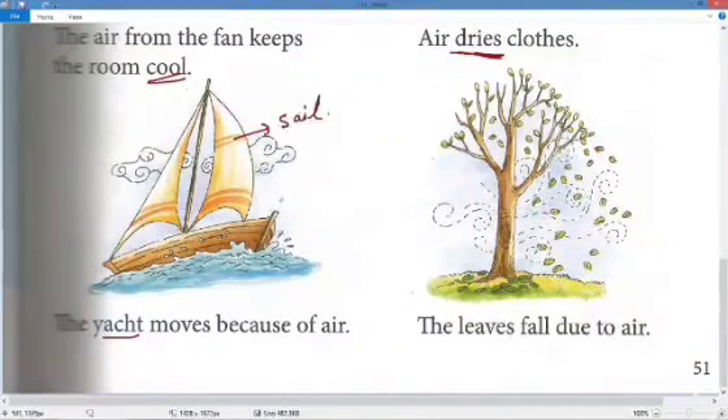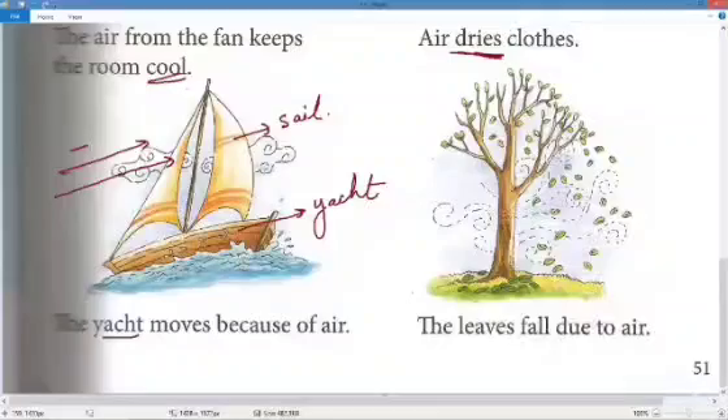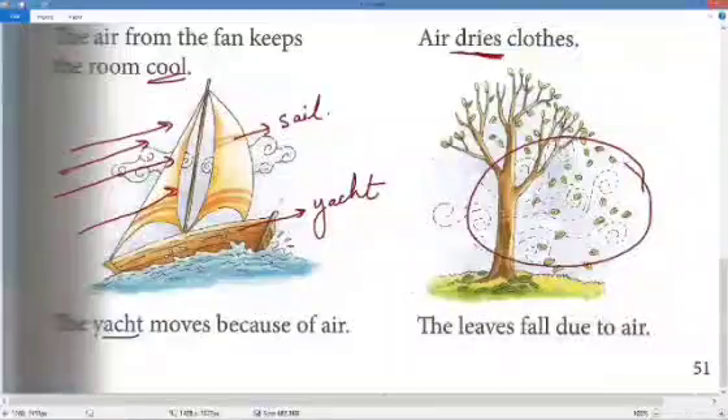A yacht moves because of air. The sail is the cloth piece attached to the boat. When air comes from one side it pushes the boat forward in the water — that is one more use of air. Also, leaves fall due to air, especially in the autumn season.